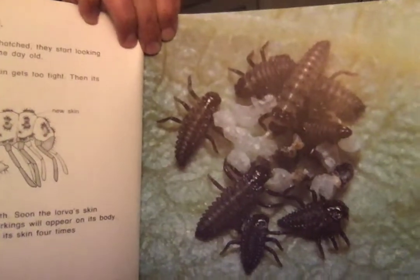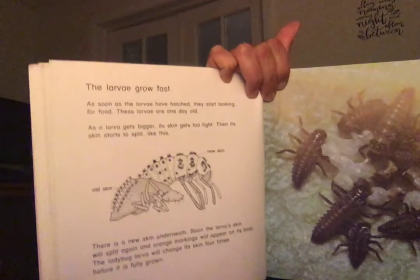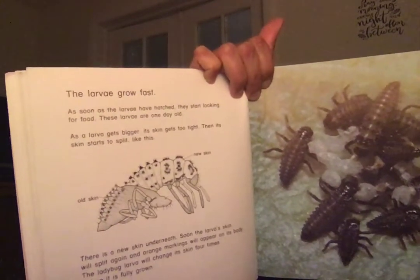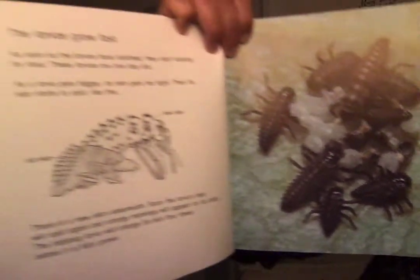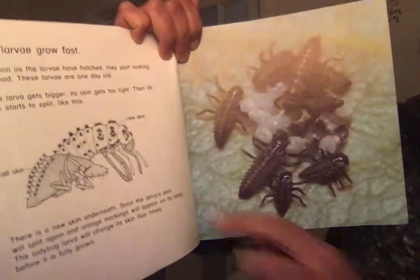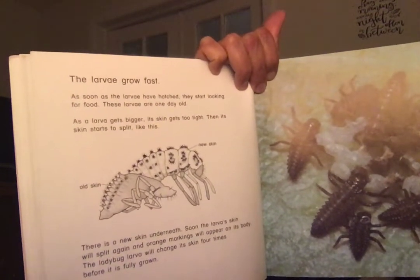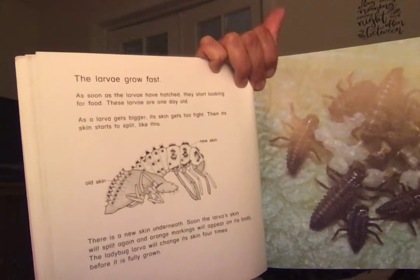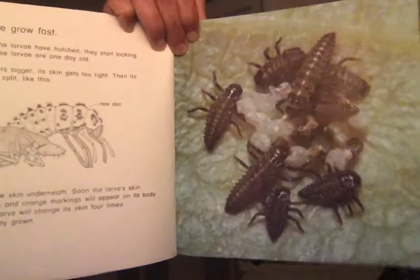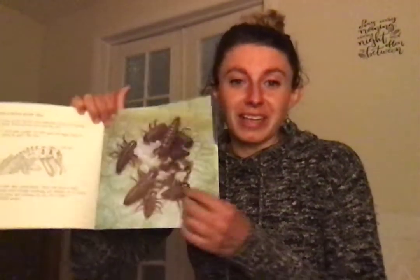The larvae are growing fast — such cuties, they're probably in kindergarten in ladybug school! As soon as the larvae have hatched they start looking for food. These larvae are only one day old. As a larva gets bigger its skin gets too tight, then its skin starts to split. There's old skin and new skin underneath. The larva's skin will split again and orange markings will appear. The ladybug larva will change its skin four times before it's fully grown. I'm really glad we don't do that!